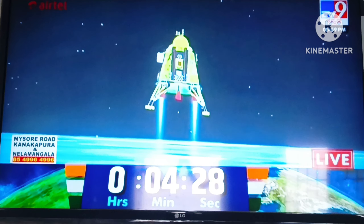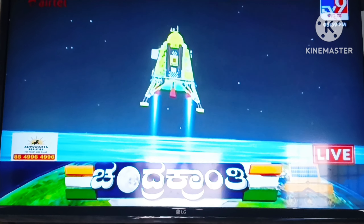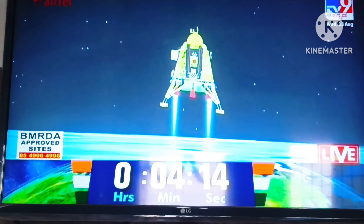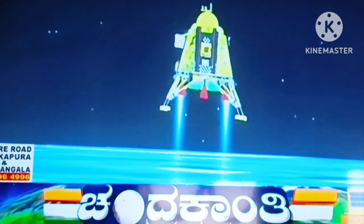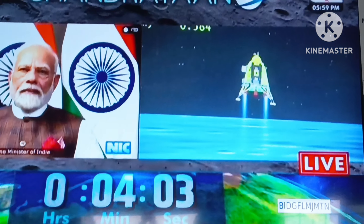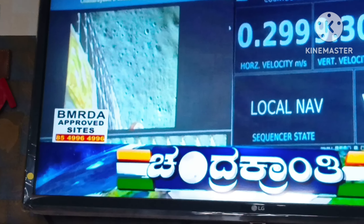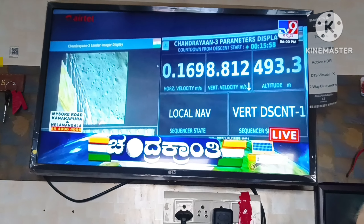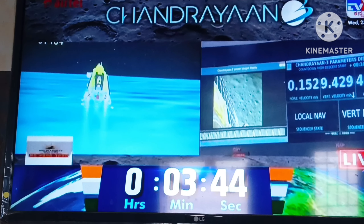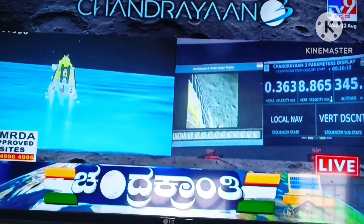The altitude is being brought down from 800 meters and we are nearing and approaching the lunar surface. We are above the landing site. The horizontal as well as the vertical velocity is now being constantly reduced and the lander module has begun its descent towards the landing site.